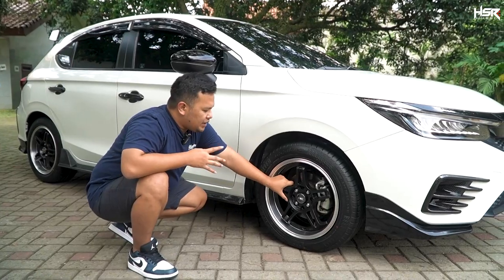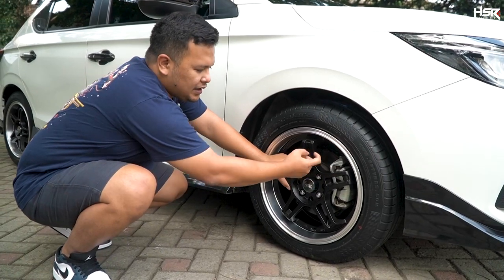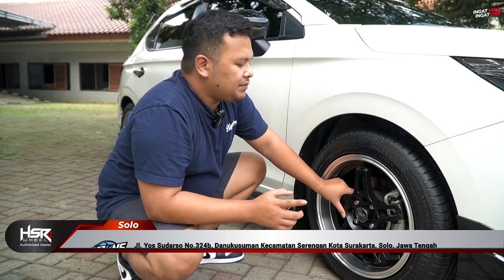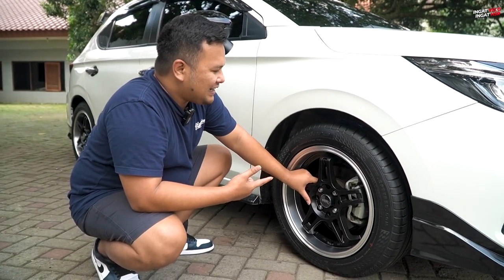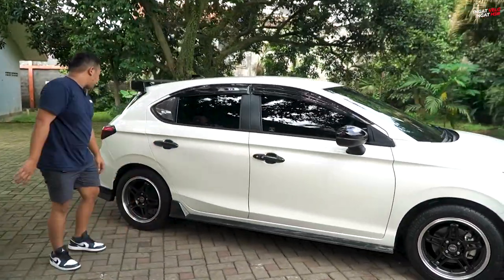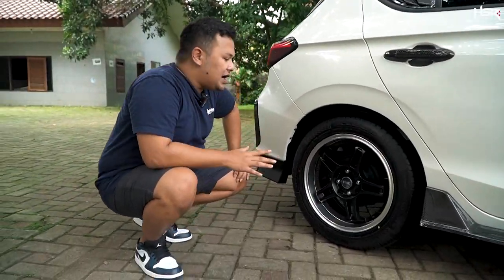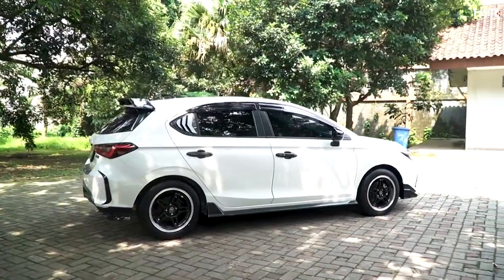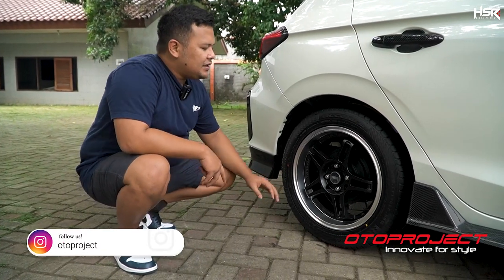HSR Rupat ini dengan modelnya yang 5-spoke bisa memiliki banyak airflow sehingga rem kalian bisa menjadi lebih cepat dingin. Ditambah kalau misalnya kalian mau upgrade ke BBK (Big Bracket) itu jadi lebih kelihatan, jadi lebih keren. Fitment depan sudah oke, sedangkan bagian belakang juga sama dan cakep. Velg dan ban kita pakein yang ukuran sama: ring 16, bannya 205-55 dari Acelera RPH-HI.